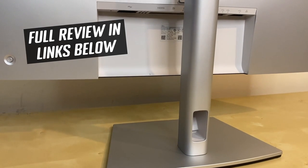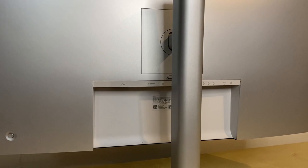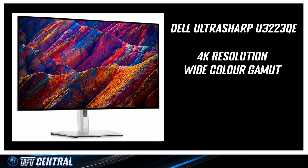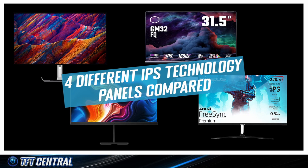You can check out our full review of the screen in the links below, but for this video we wanted to just test the IPS Black panel specifically — see how it performs and how it compares with other IPS panels. This particular display has an advertised 2000 to 1 contrast ratio, which is twice that of most IPS-type monitors on the market. For the testing, we compared the Dell display against three other IPS-type displays, each with a different flavour of IPS technology from different panel manufacturers.